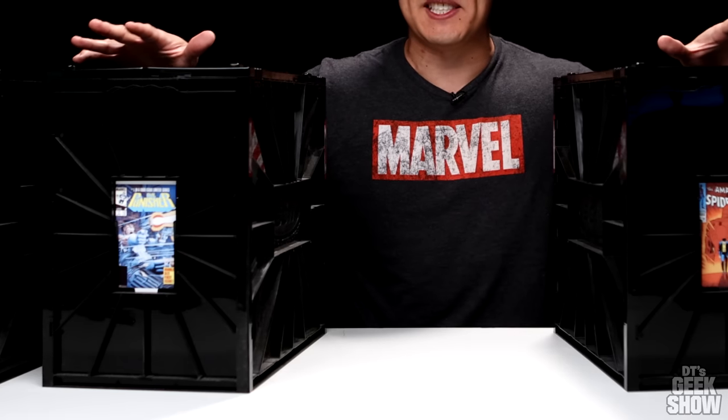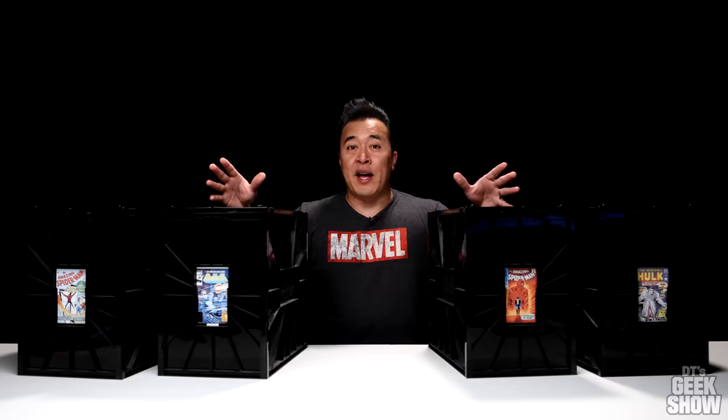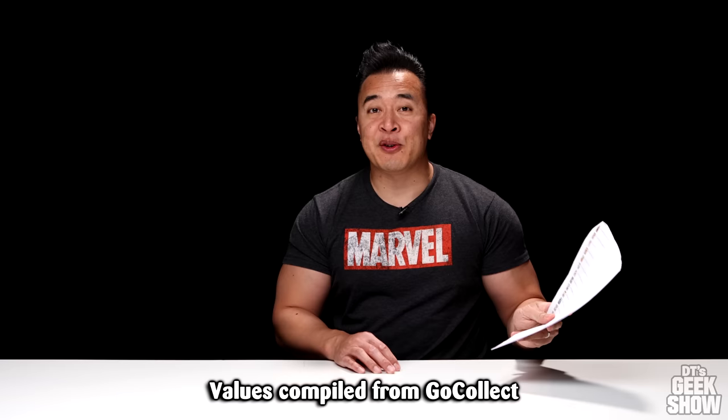Here we have my top 100 CGC slabbed comic books. To keep this from being a massively long video, I decided to break it up into four different parts. You guys might have seen some of these books from my other videos — we did a couple big comic book challenges and I showed you my comic book room makeover. But the values have changed over the last couple of years, actually the last couple months or even weeks. So I will be showing you guys the values for entertainment purposes. It might be interesting to do the same kind of video in a year or two to see where prices have gone — up, down, or stayed the same. The values are there to give you a ballpark idea of what these books are going for right now, because even in a couple of weeks these prices might be way off.